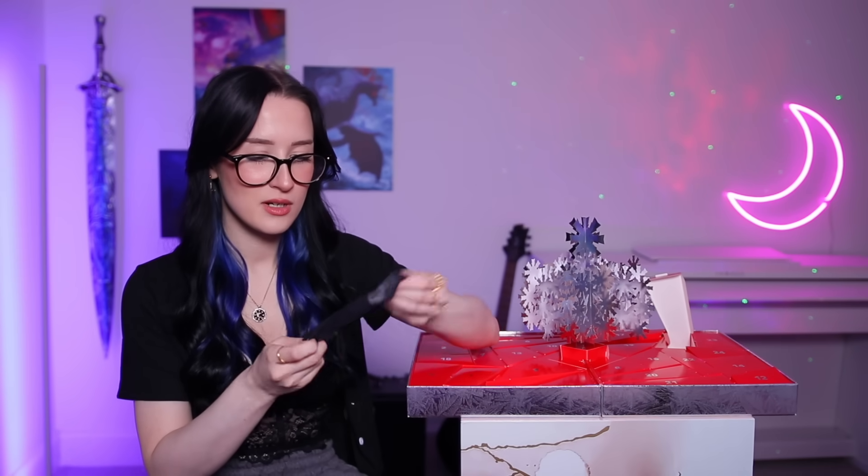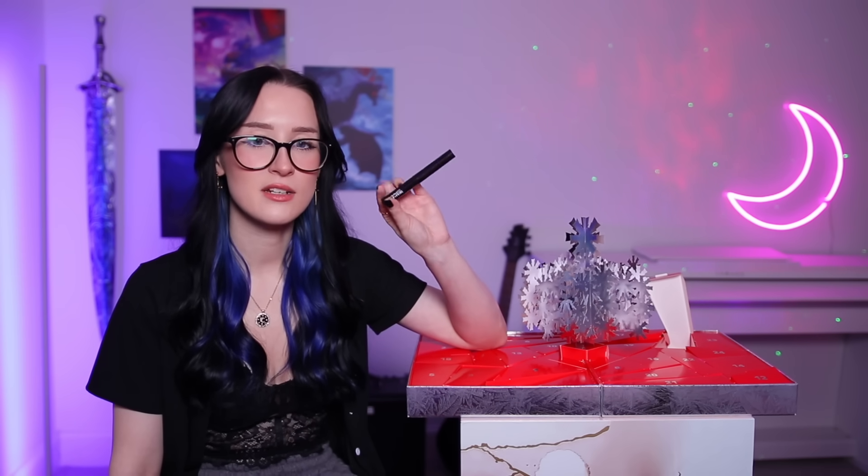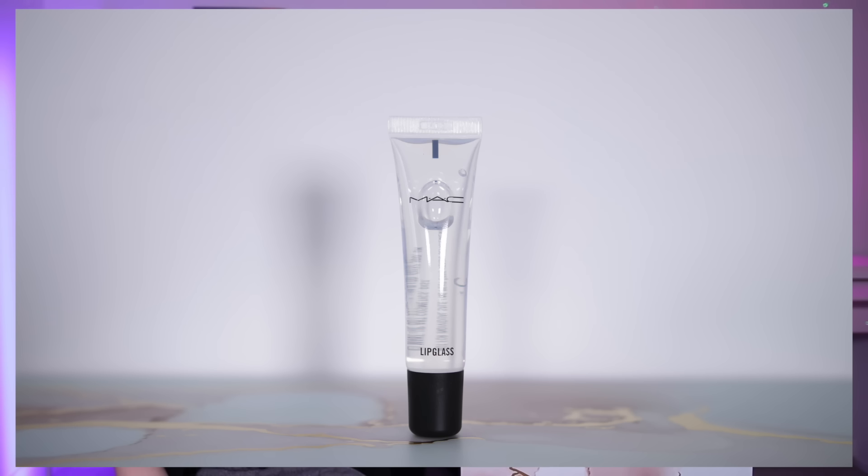Day number four — I don't think I've ever opened a MAC advent calendar and not received this. This is their Prep and Prime Lip Balm — it's just like a lip balm on a stick. Day number five is something squishy, so it's going to be a lip gloss — I guarantee it. We also get this every single year. It's just a clear lip gloss — kind of boring but I guess some people would enjoy it.